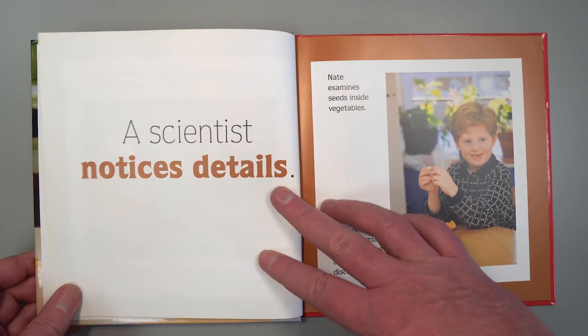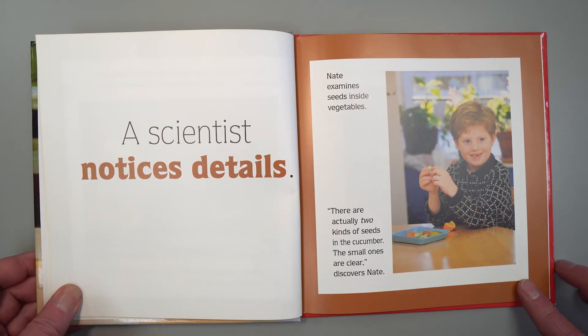A scientist notices details. Nate examines seeds inside vegetables. "There are actually two kinds of seeds in the cucumber. The small ones are clear," discovers Nate.